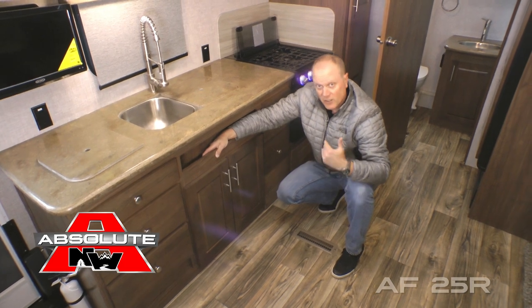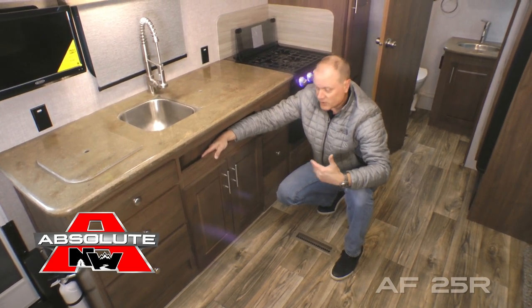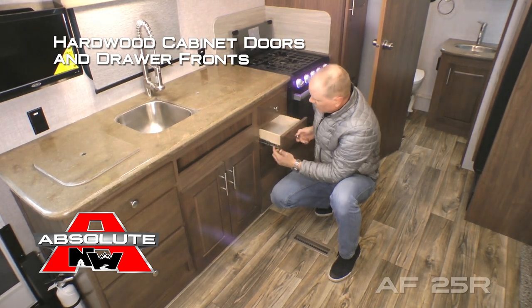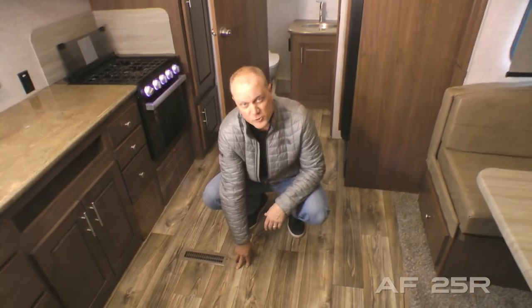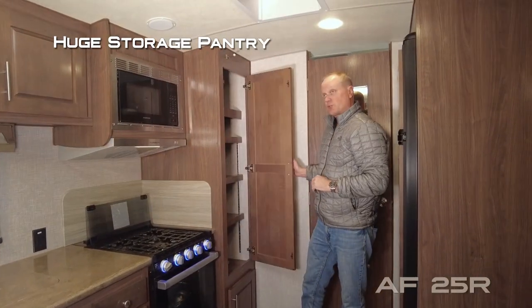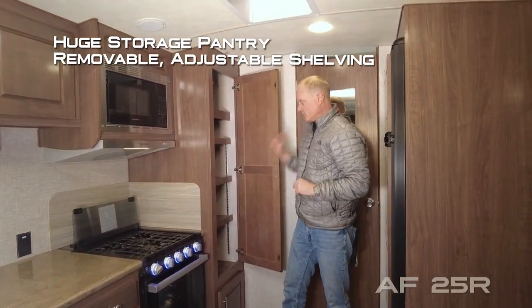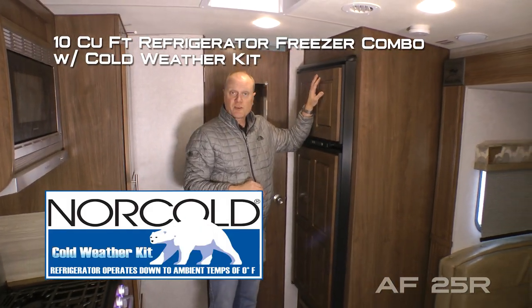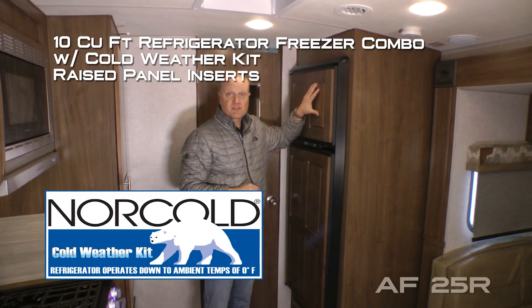Northwood cabinet construction means we utilize face frame construction just like you'd find in your home, with hardwood cabinet doors and drawer fronts all with roller bearing drawer guides. We use only residential grade vinyl flooring. Finishing off your kitchen you're going to find a huge storage pantry with removable adjustable shelving and a 10 cubic foot refrigerator freezer combo with cold weather kit and raised panel inserts.